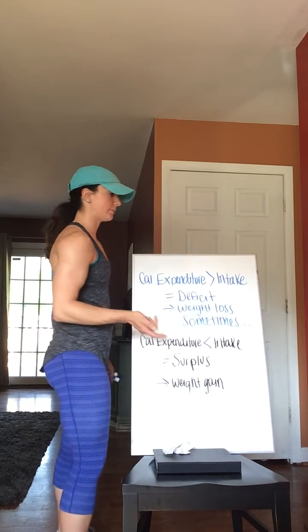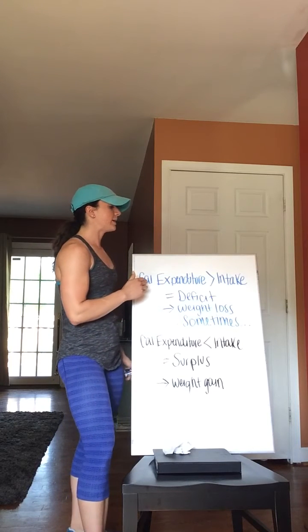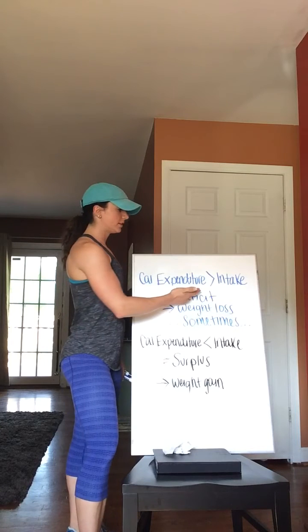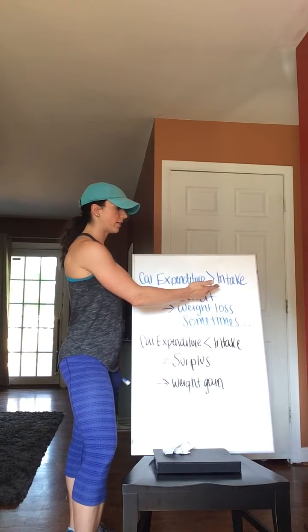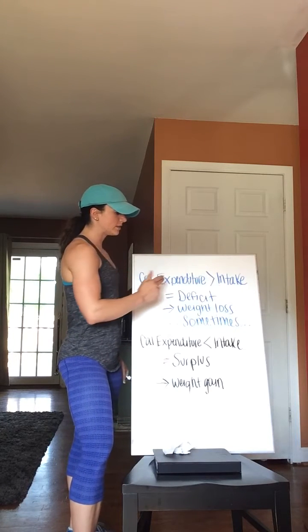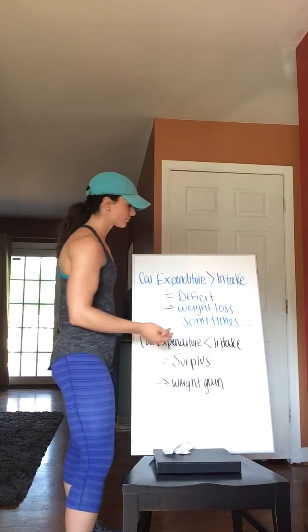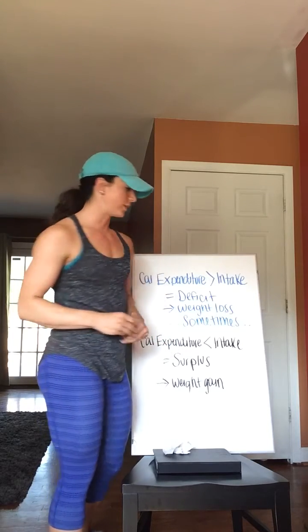Second item: if your caloric expenditure — the number of calories that you burn — is greater than your caloric intake — the number of calories that you consume — it results in a deficit, which results in weight loss. Sometimes. So let's expand on that further.